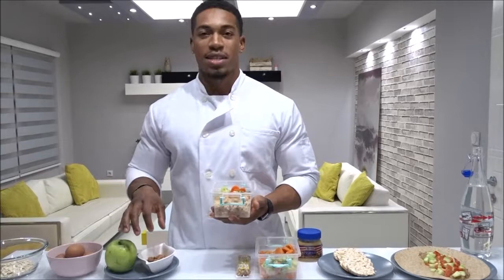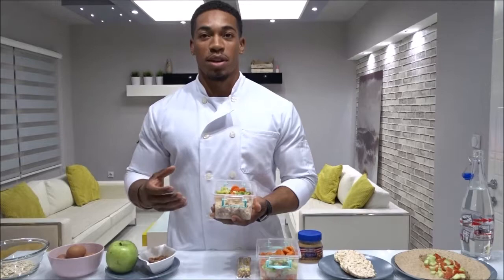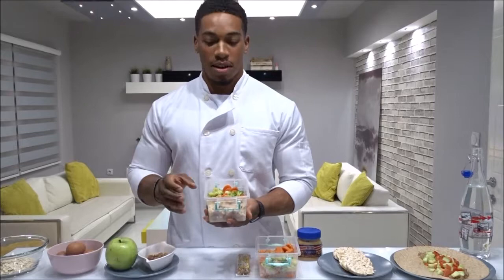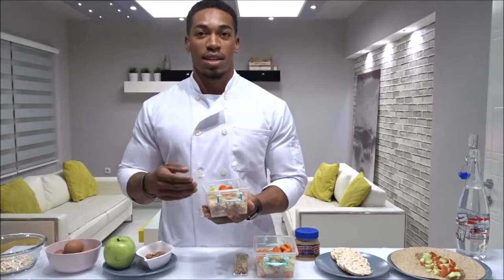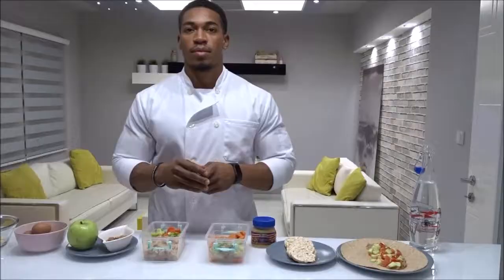Between these two meals, this snack isn't going to hold me that long, so maybe I'll use it as a pre-workout. After that I'll have my first lunch of the day, which is not a big meal — it doesn't have to be heavy, just something to keep your metabolism rolling. It's simple: brown rice, chicken, and mixed vegetables — cauliflower, broccoli, and carrots.